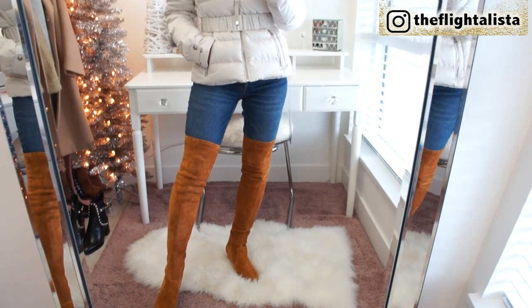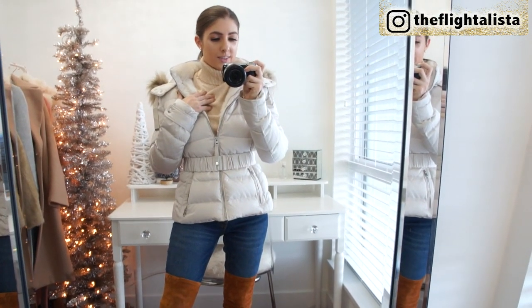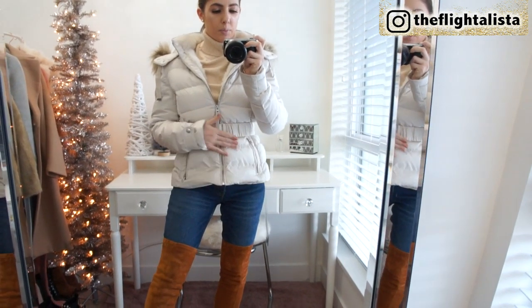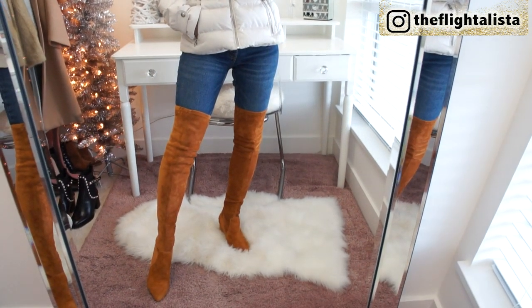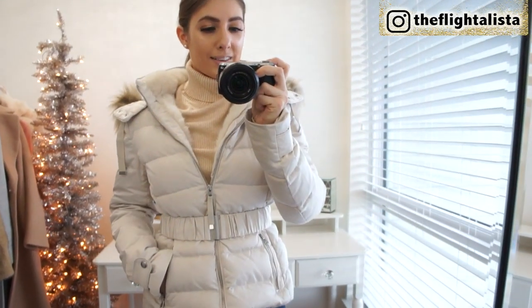I've just dressed it down in a really casual way — this is a kind of go-to weekend outfit for me. I'm wearing the beige turtleneck from Target, my button-up front jeans by Abercrombie, and these gorgeous over-the-knee boots in a really pretty tan color that actually stay up. Once you have this jacket, you will fall in love with it.